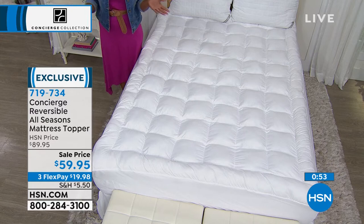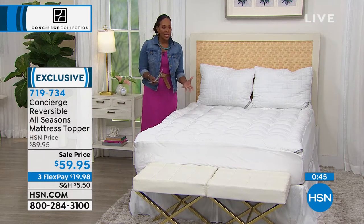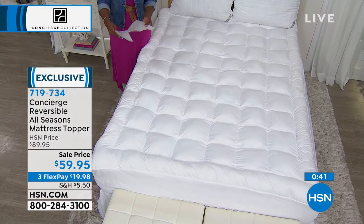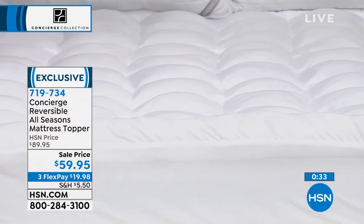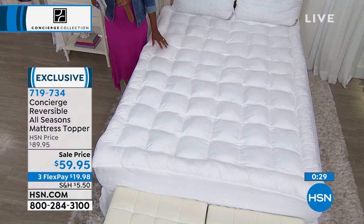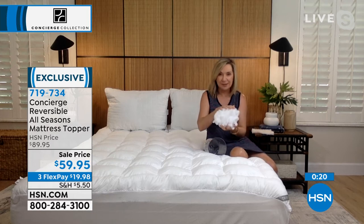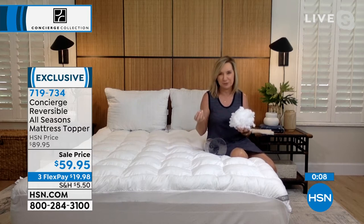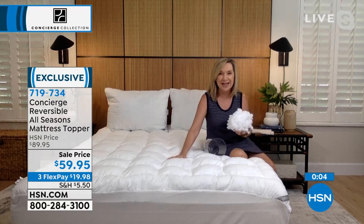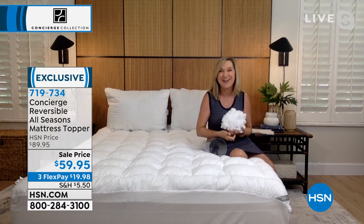Item number 719-734 for the mattress topper. Take advantage of the $30 off. Now we're shifting from the bedroom to the bathroom — let's talk towels. If you're looking around thinking you could use a refresh on your towels, that's where the 14-piece resort towel set comes in from Concierge Collection. You're looking at 100% Turkish cotton, and the type of cotton and how it's ring-spun is important — the kind of cotton you want for sheets is different than what you want for towels. All you're doing is choosing your color.